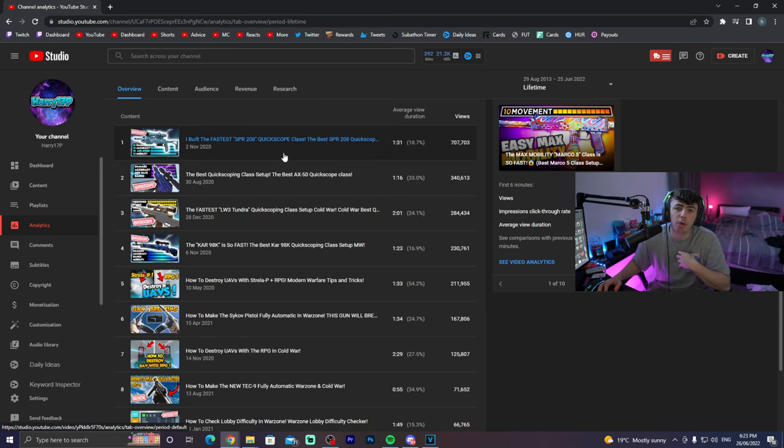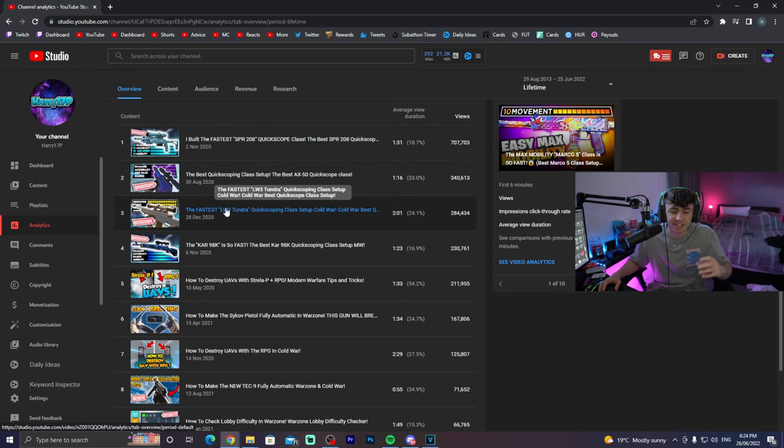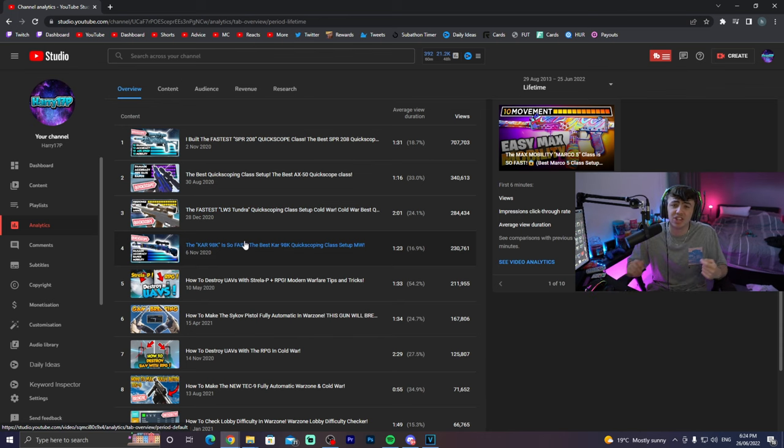I upload Call of Duty videos, and based on my analytics, the first four top videos are quickscoping sniper classes. Each title has 'quickscope' or 'quickscoping' in it — that tells you how well those videos do. I've done four videos like this and pulled loads of views, and I probably haven't uploaded many more quickscoping class videos, which is something I need to do more often. These four videos still pull views every single day, and they were all uploaded during 2020 — it's now 2022, and they're still getting 200 or more views every single day, which is absolutely insane.